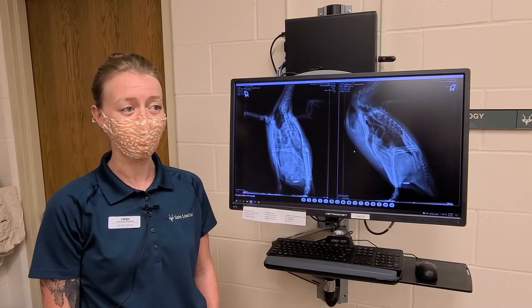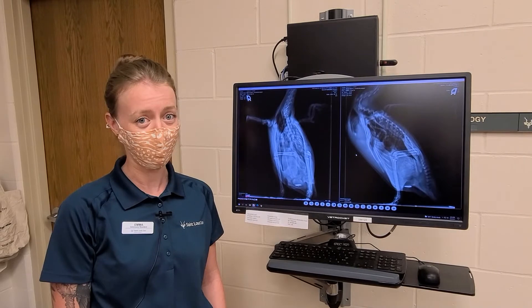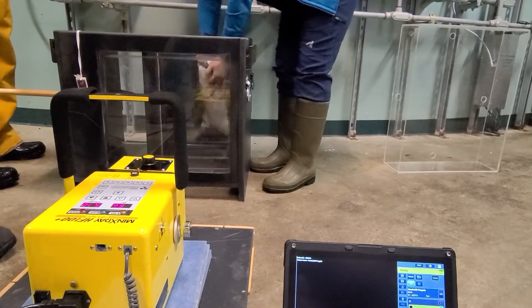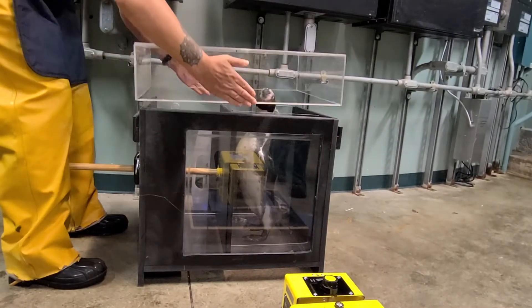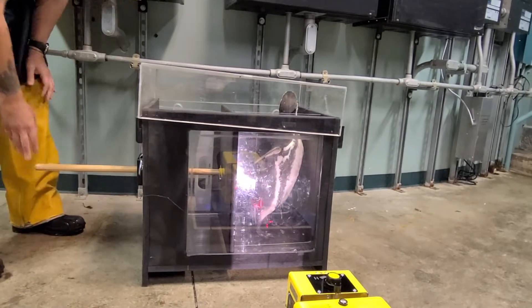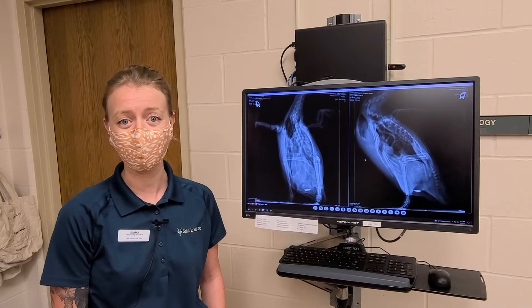We take a look with x-rays to see if we can see anything that they might have ingested over the course of the year while they're outside. Things we might be looking for are rocks or pebbles that they sometimes eat and sit in their stomach for a long period of time, and other things we want to look for are metal or plastic that they might get from people dropping things into their exhibit.